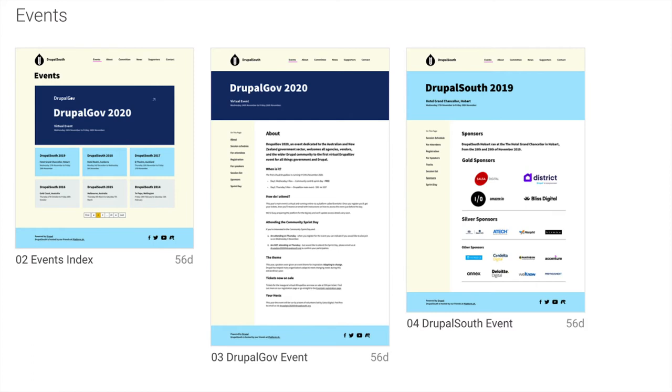This is a design for events. Drupal South is a conference, and we have events — events have sessions and speakers, and we also have sponsors for each event. There's also some general information about what the conference is, what to do, and how to apply.